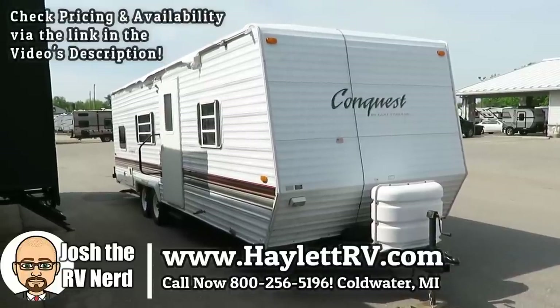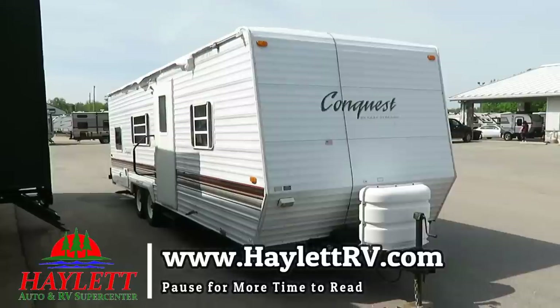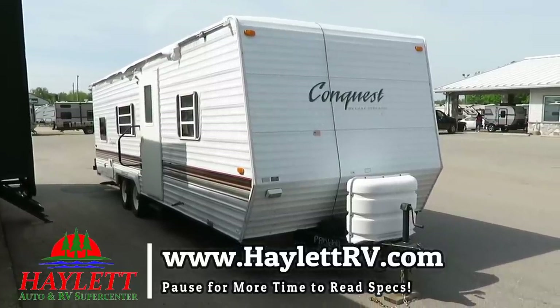4,800 pounds, 70 pounds, 27-foot-ish, no-slide, bunkhouse Gulfstream Conquest with a private front bedroom here at Halet RV of Coldwater, Michigan.